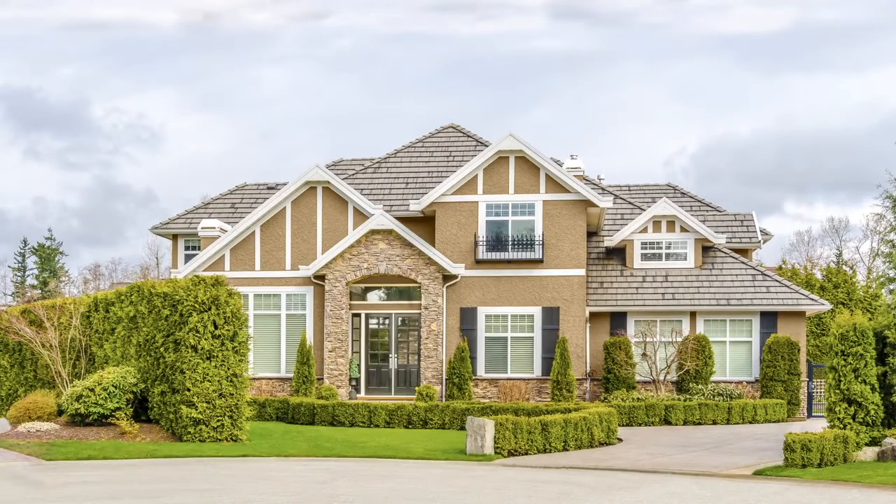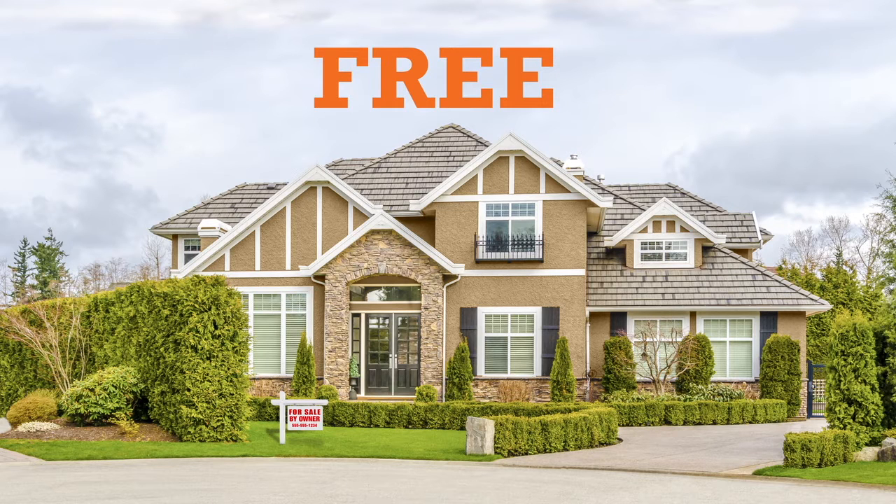So you want to sell your home on your own? Great! Here's how I can help you sell your home without listing with me or any other agent, and I'll help you for free. I will give you access to a technology that is currently being used by the top agents in the country to sell houses faster and at higher prices than ever before.